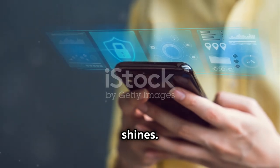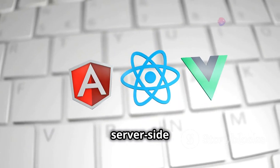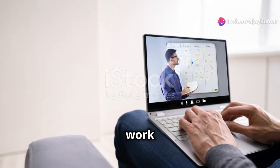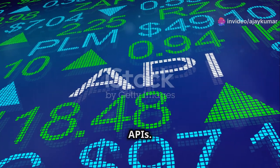Here's where Python shines. Learn Flask or Django for setting up your server-side logic. Understand how to work with databases like SQL and NoSQL. Get familiar with RESTful APIs.